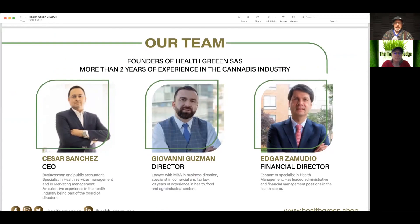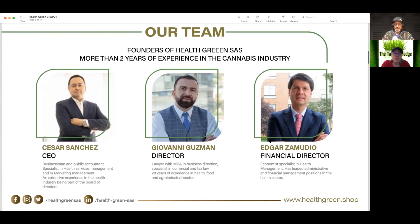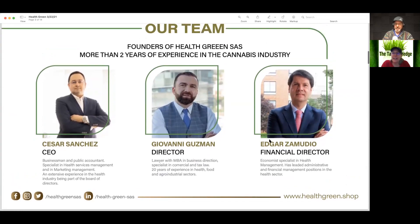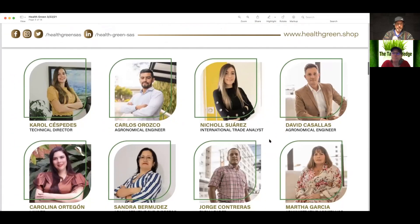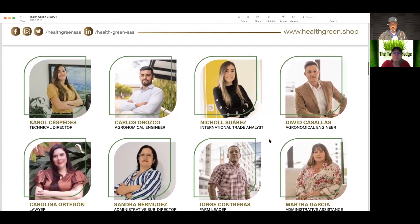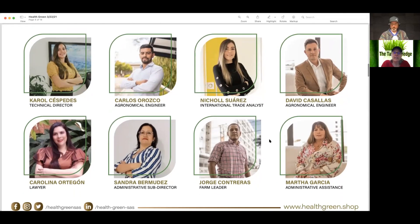Right off the bat, looking at the team. Founders have more than two years in the cannabis industry. One of them is a CPA — a CPA, a lawyer, and an economist. That's definitely a good trio. There's also a technical director, some engineers, analysts, and an agronomical engineer.